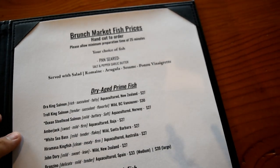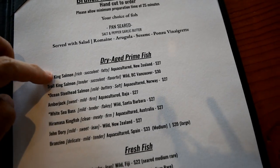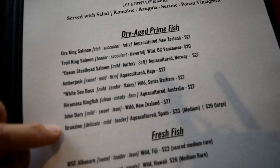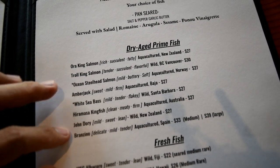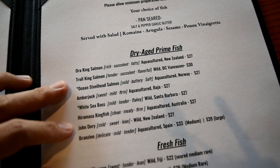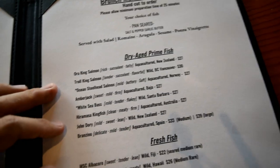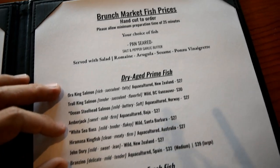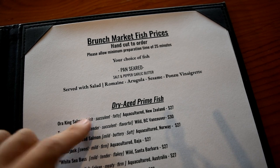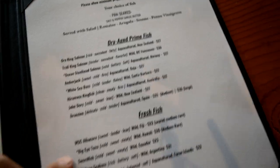This is their menu. In the dry-aged fish section they have everything from salmon to amber jack and branzino, which is a popular Italian fish. Today I decided to get John Dory, and the chef is going to add in other dry-aged fish so I can sample a little bit of everything. You order it and can get it salt and pepper, garlic butter, or baked. Today's special is served with salad.